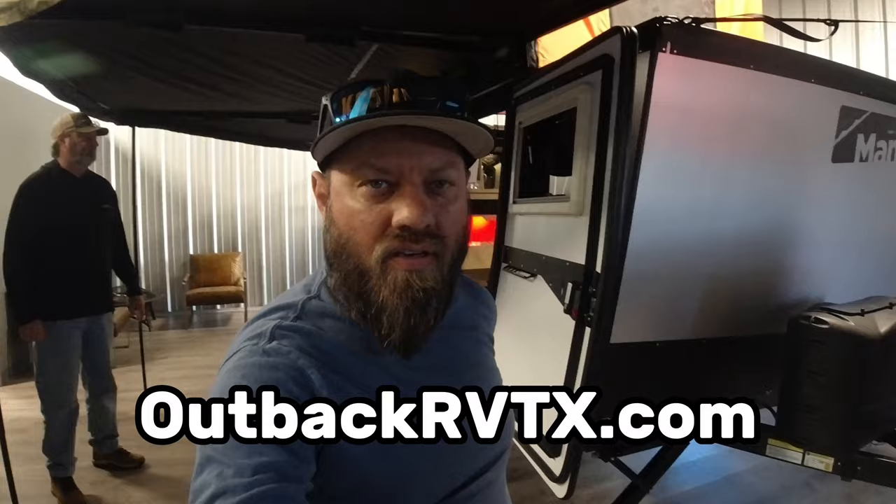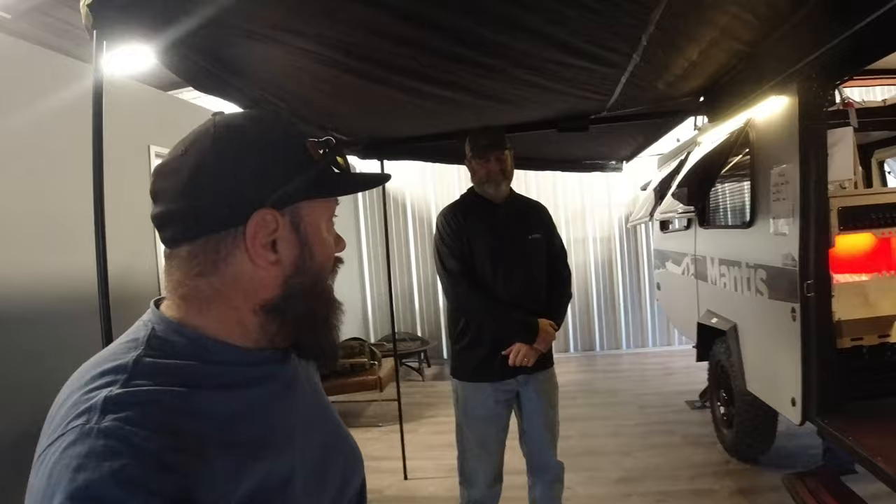We are back at Outback RV in Denton, Texas — outbackrvtx.com is their website. Today we're going to be talking to Craig about the Taxa Outdoors Mantis. This is a new model for 2023.